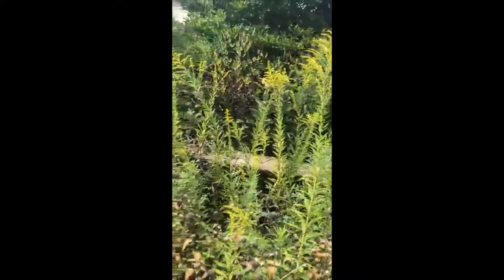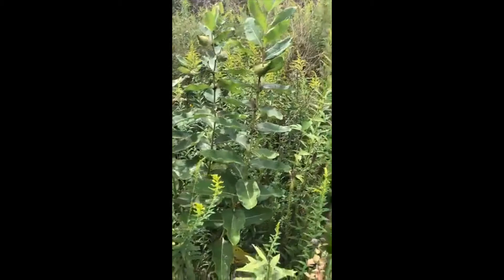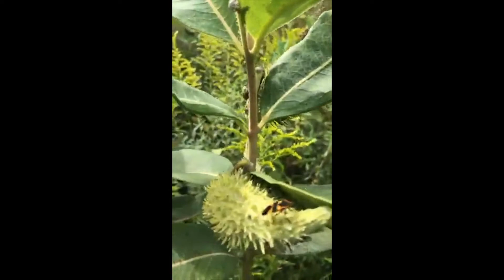I think that's goldenrod. I'm not real great with the plants, but I believe for the most part everything here is native. Our conservation intern has gotten all of the non-native stuff out.